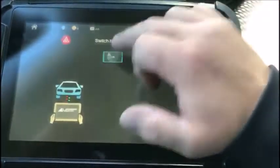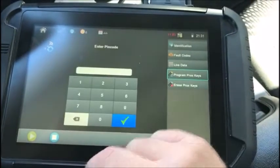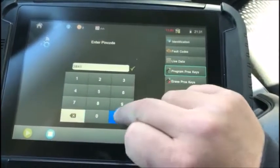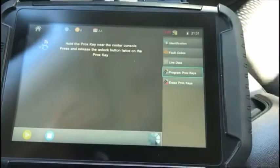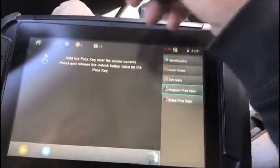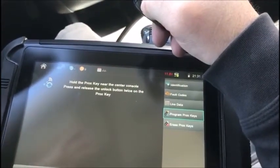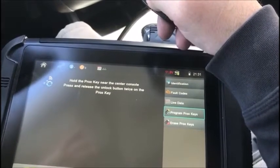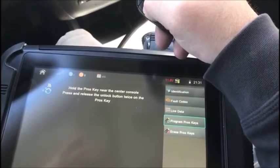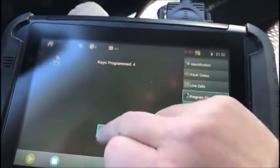Ignition is off, hazards are on. Program prox — it says now hold the prox key near the center console, press and release the unlock button twice. Keys programmed — 4 keys. Complete. Thank you very much.